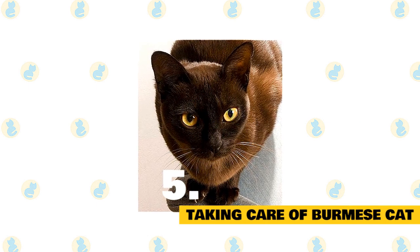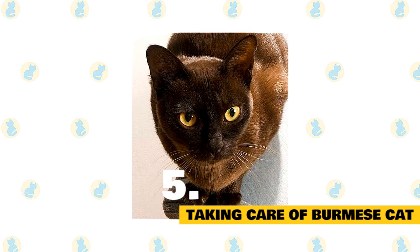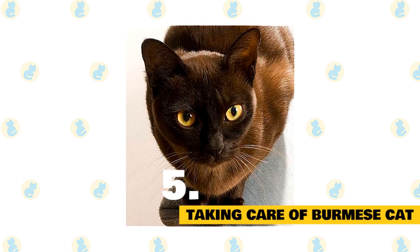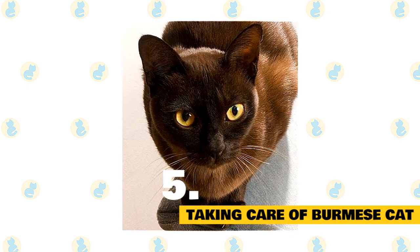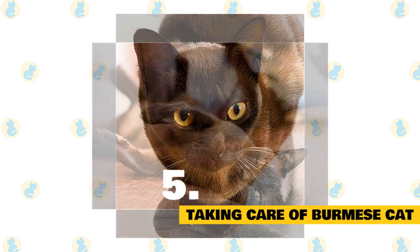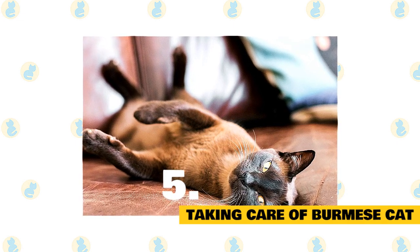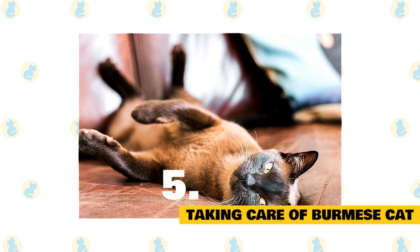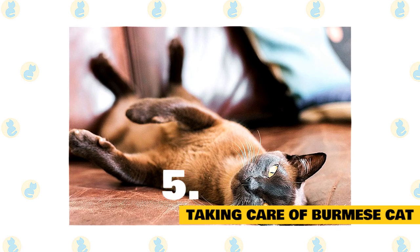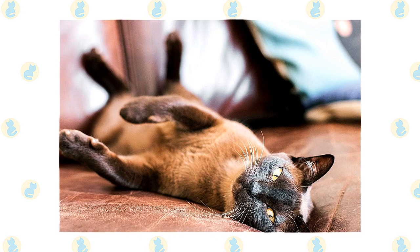Check the ears weekly. If they look dirty, wipe them out with a cotton ball or soft damp cloth moistened with a 50-50 mixture of cider vinegar and warm water. Avoid using cotton swabs, which can damage the interior of the ear. Keep the litter box spotlessly clean — Burmese are very particular about bathroom hygiene. It's a good idea to keep a Burmese as an indoor-only cat to protect him from diseases, attacks by dogs or coyotes, being hit by a car, or being stolen by someone who would like to have such a beautiful cat without paying for it.